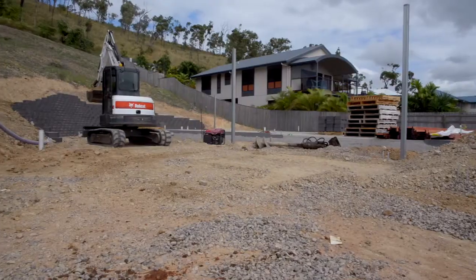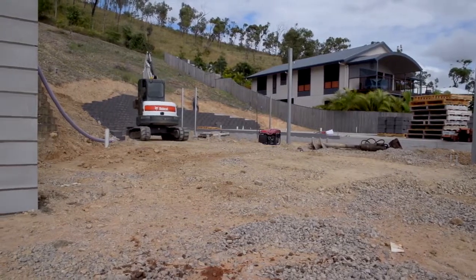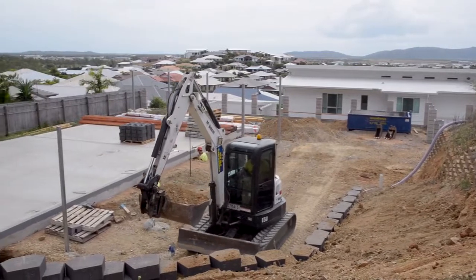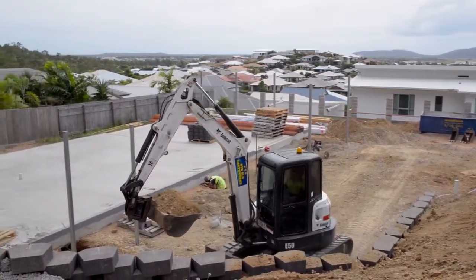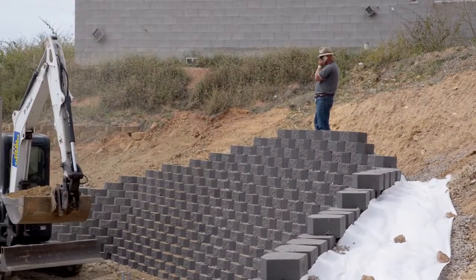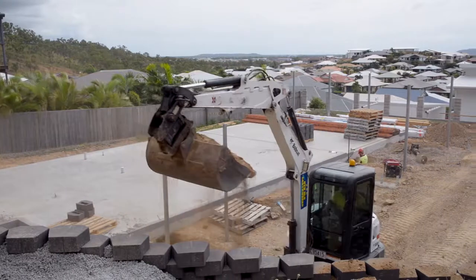When we came to the site, the client wanted it on the level section of the block. The block is in two parts — the front part is all level and the back part has a slope of around 22 degrees. The client wanted us to bring the house forward slightly to keep it on the level. We excavated slightly into the slope behind us, which created a retaining wall that we designed out of link blocks.